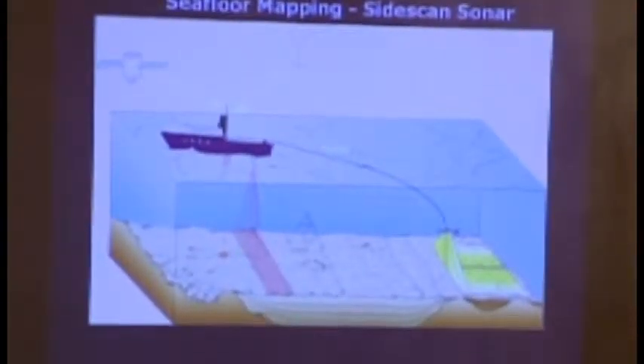We can obtain about one mile by one mile accuracy maps with satellite data. However, if you want more detailed observation, we still use shipboard data. The sounding system from the ship used to only send one ping down and back, but nowadays we can send as many as 96 pings at the same time, scanning the seafloor along the track by ship as well as underwater vehicles.